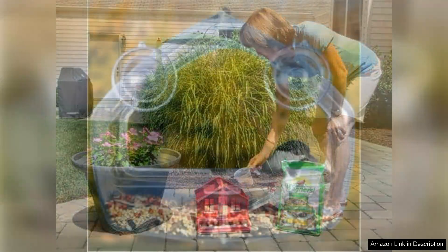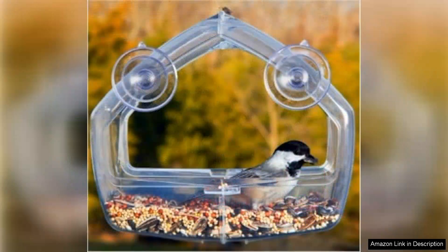It's worth noting that some birds may prefer specific seeds, so results can vary based on local species. Despite this, my overall experience has been overwhelmingly positive. Wagner's Songbird Supreme Blend is an excellent investment for anyone looking to enhance their bird-watching experience.